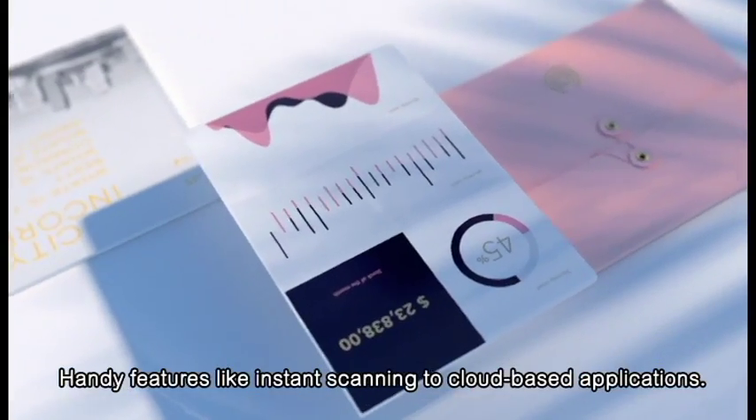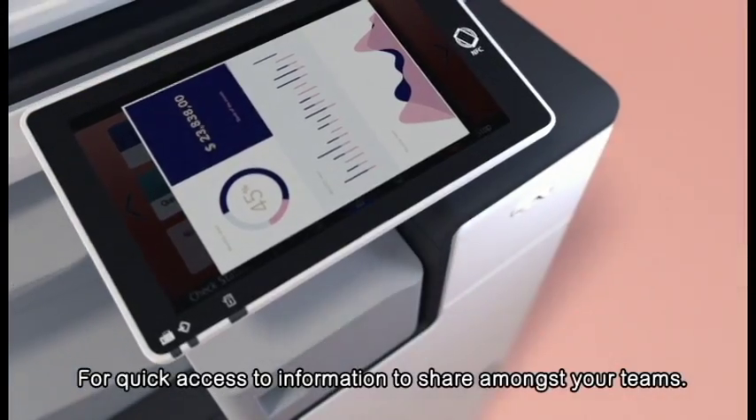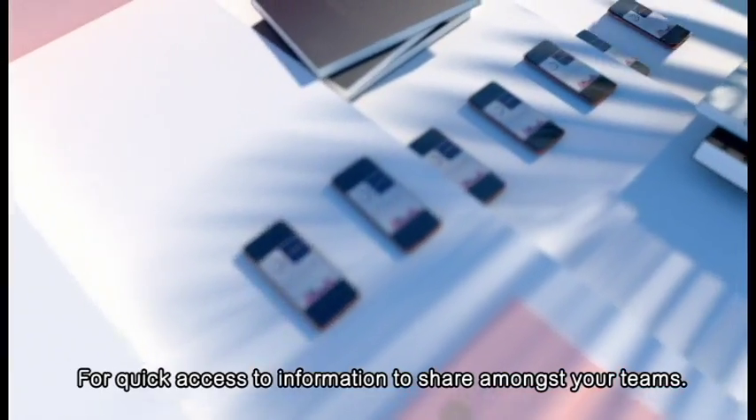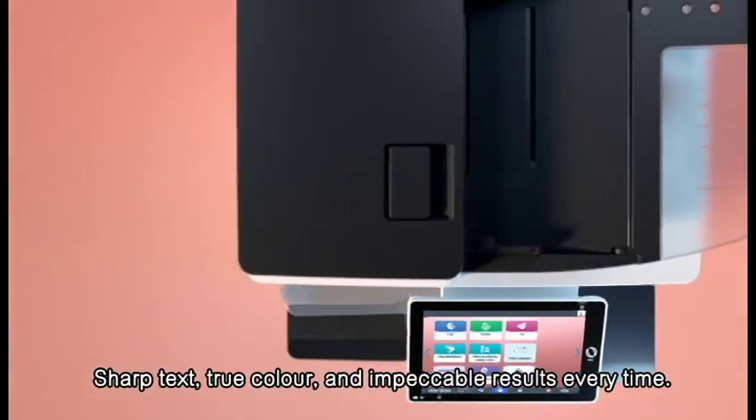Handy features like instant scanning to cloud-based applications for quick access to information to share amongst your teams. Sharp text, true color and impeccable results every time.